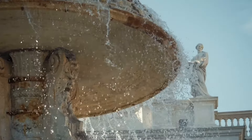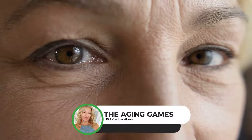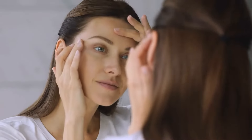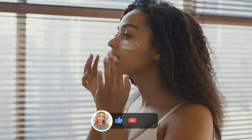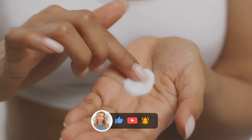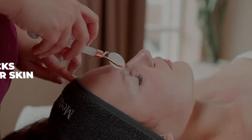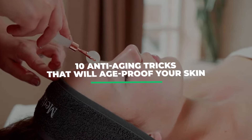Hello and welcome back to the channel. This is The Aging Games, bringing you yet another video that will spark a light of beauty inside and outside. We bring you videos about anti-aging and beauty tips just like this one, so please subscribe to the channel and enable alerts to be notified of each new upload. Here are 10 anti-aging tricks that will age-proof your skin.